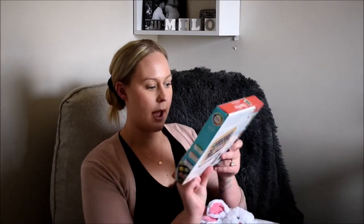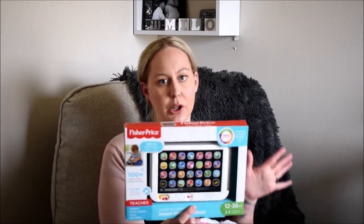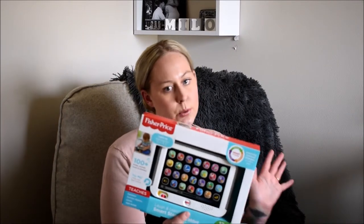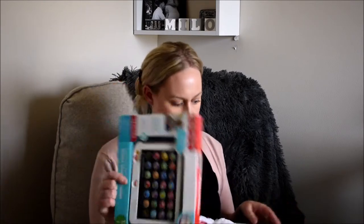The last thing I got was this Fisher-Price learning tablet. It's not like an iPad — it's for babies, rated 12 to 36 months, kind of like a little learning pad or LeapPad thing. I thought that was really fun. I want to say it was maybe 16 to 20 bucks — I'm not really sure — but I thought it was a good little learning toy. That's literally all I got. The basket came with candy, but obviously the baby can't have candy, so Brian ate that.